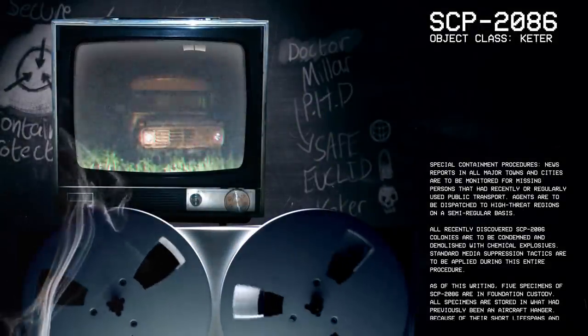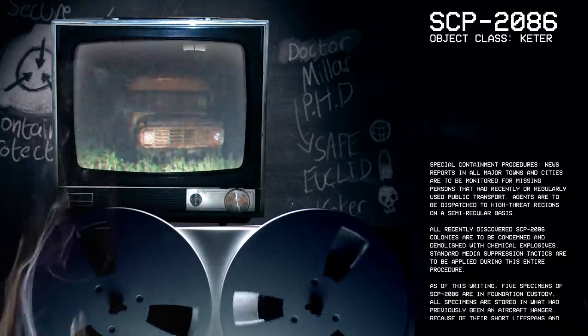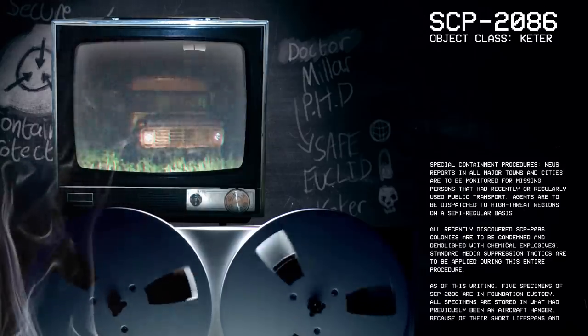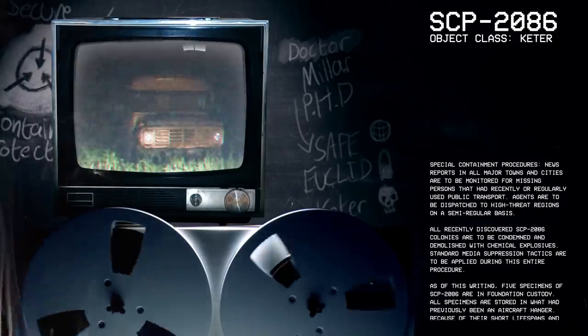Good afternoon, everyone. My name is Dr. Miller, and the SCP we're going to be looking at today is SCP-2086. Object Class: Keter.